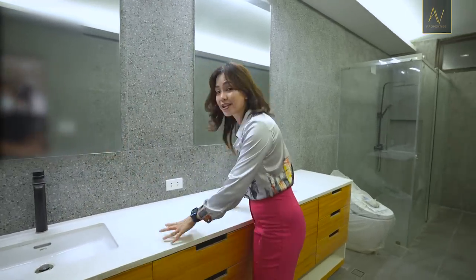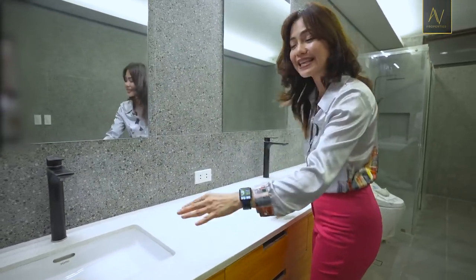This is an extra-large counter with a his-and-her sink.